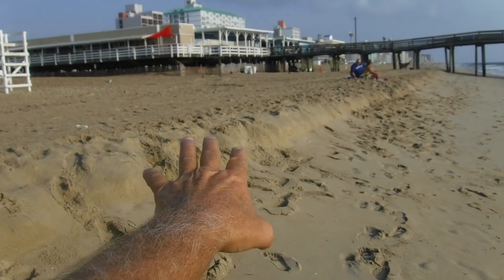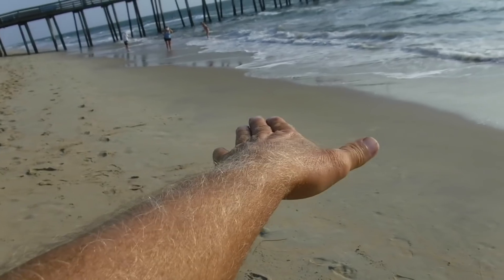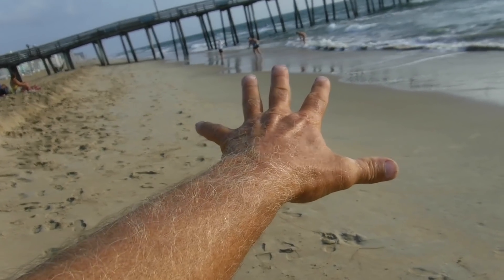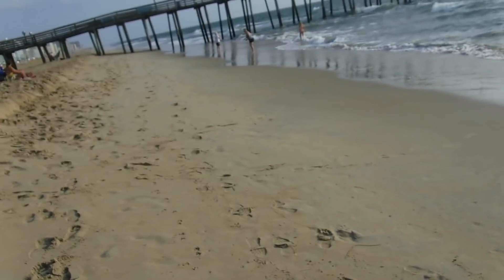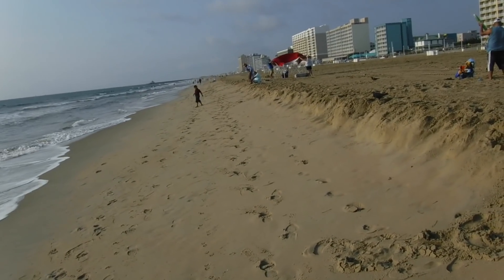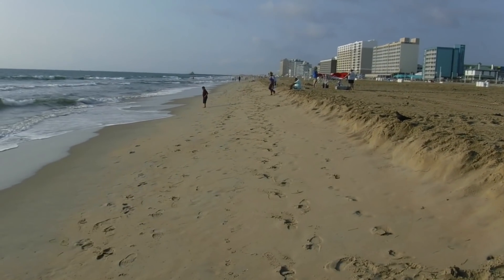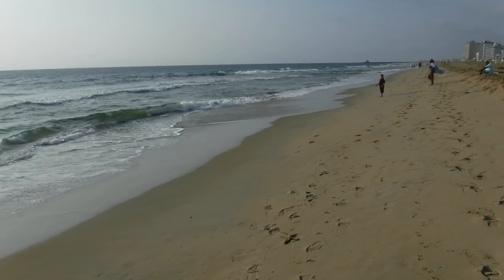We've got a little bit of a cut right here. As you can see, you can see a drop-off right here. So you can see that it could have dropped some nice heavy stuff in here. I haven't got a target yet though, so it's not doing too good for me here. But we're going to head down the beach this way, see what we do right here on this drop-off. I kind of like it. The beach has got a pretty good angle here, so let's see what we got.